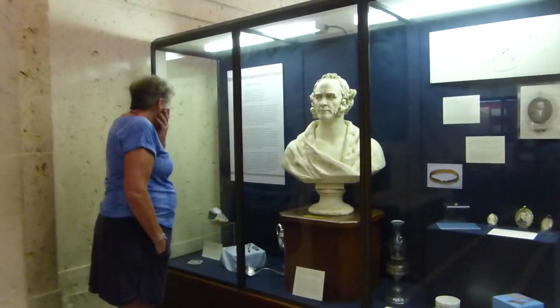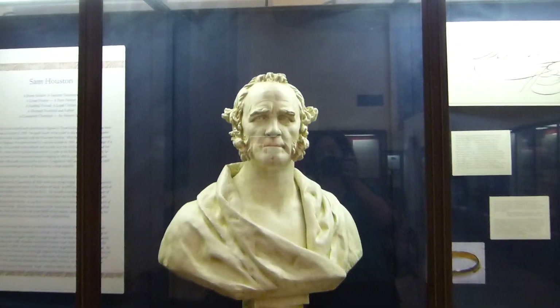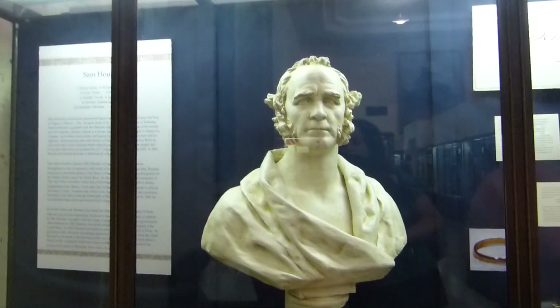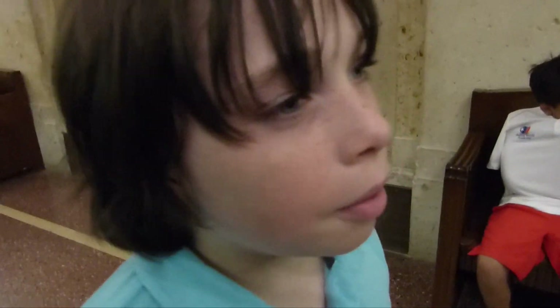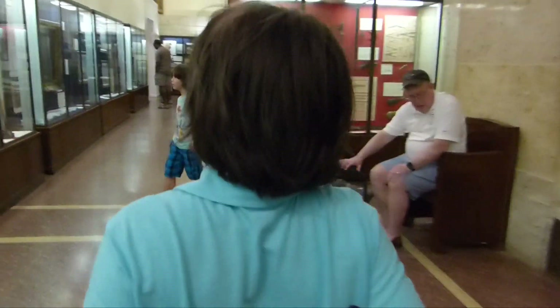Who's this? It says it's Sam Houston — it's a bust of Sam Houston. That's who Houston is named after. Did you know that Sam Houston was the president of Texas? Isn't that weird? Because Texas was a country. Do you want to be the president of Texas, Rowan? You want Texas to be a country again so you could be president? No.